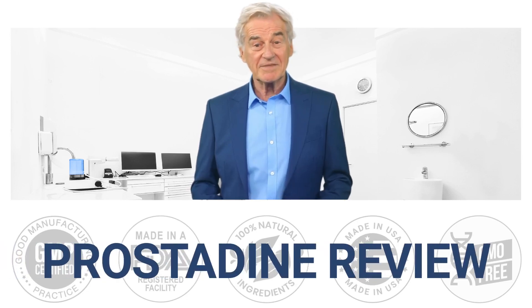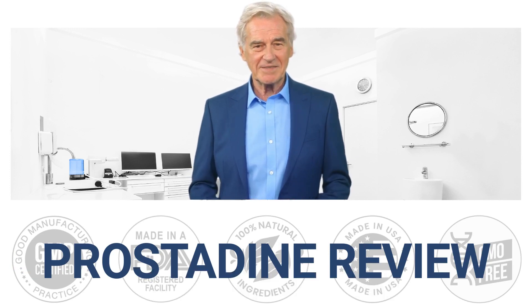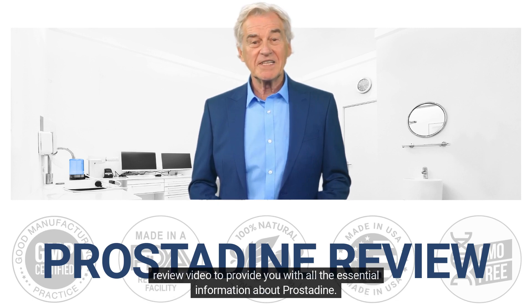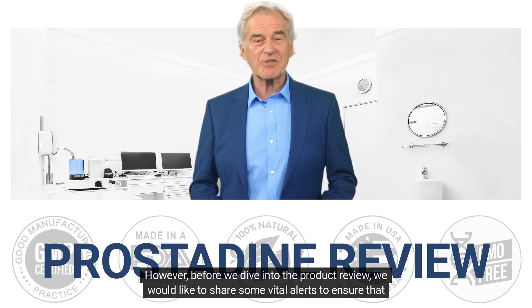Welcome to the Click2U Store channel. We're excited to introduce you to Prostadine, a product that has been getting a lot of attention on the internet. We know that choosing the right product can be a challenging process, so we've prepared a complete review video to provide you with all the essential information about Prostadine. Before we dive into the product review, we'd like to share some vital alerts.